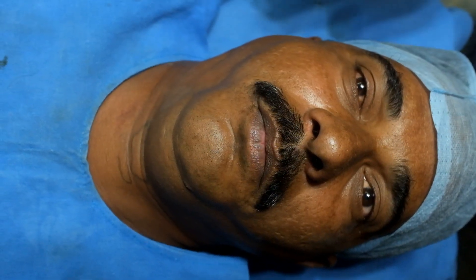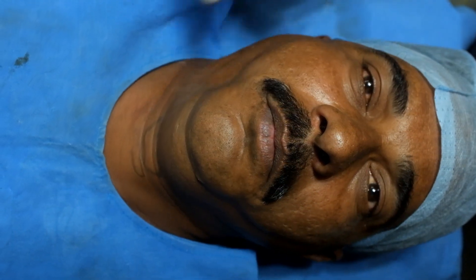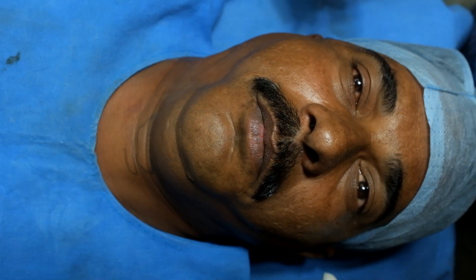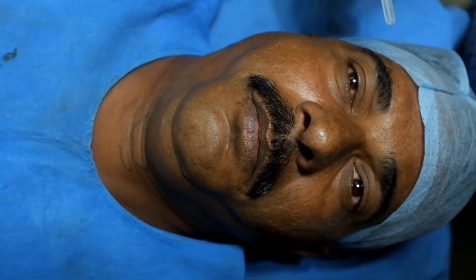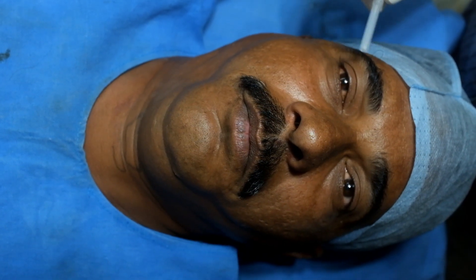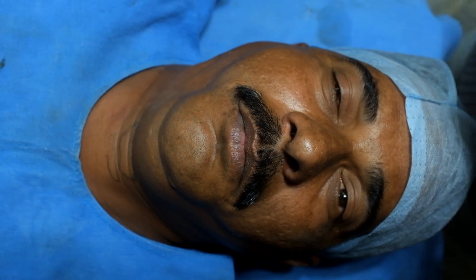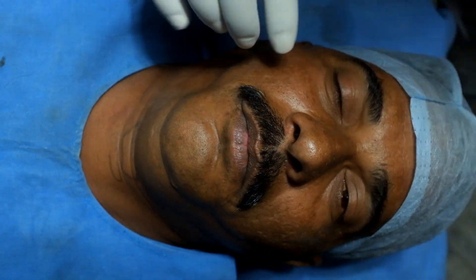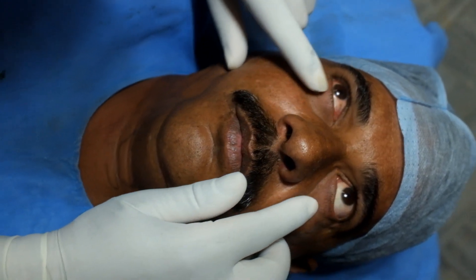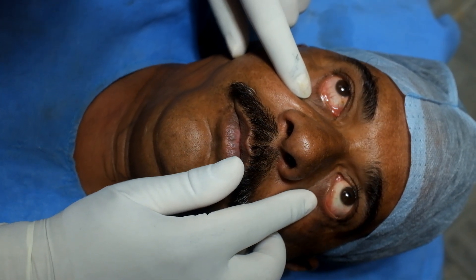Now on examination, I have found that this side of the cheek is much warmer than the left side because I have given the block here. You can notice the difference in the aperture — there is mild ptosis, and you can also notice the pupillary diameter is less compared to the left side. Now I am checking for any congestion in the conjunctiva — the congestion is a little more on the right side.